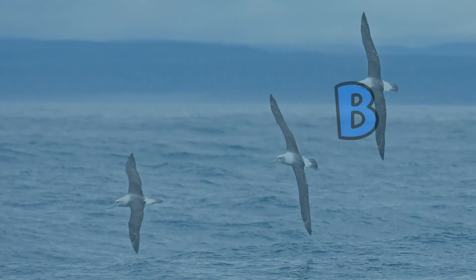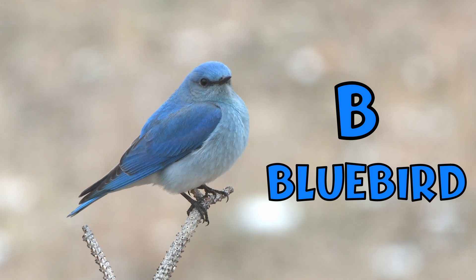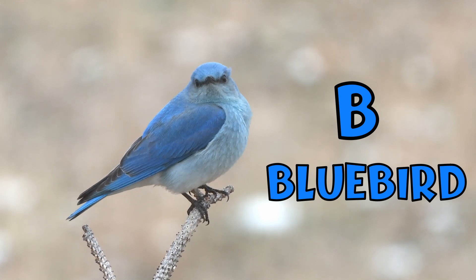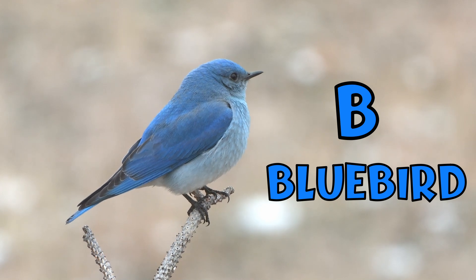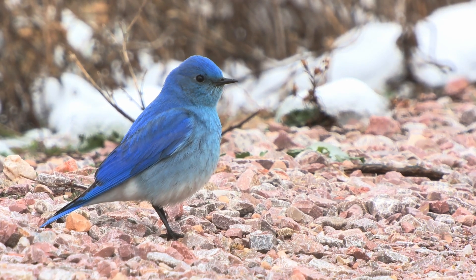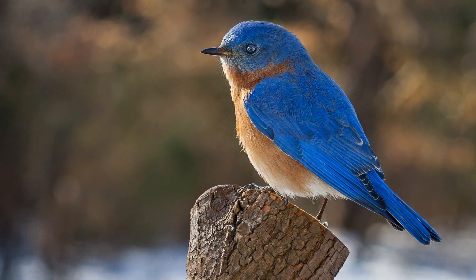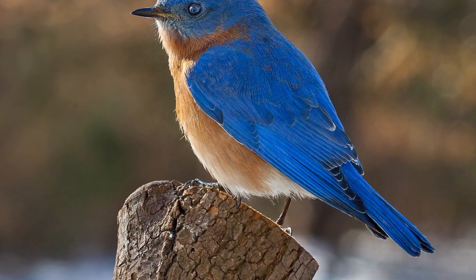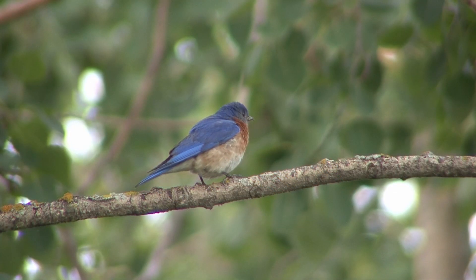B. B is for bluebird. A bluebird can see caterpillars and insects in tall grass at a distance of over 50 yards or 45 meters. Did you know that bluebirds have no blue pigments in their feathers? Instead, each feather barb has a thin layer of cells that absorb all wavelengths of color except blue. Only the blue wavelength is reflected, resulting in the blue appearance to our eyes.